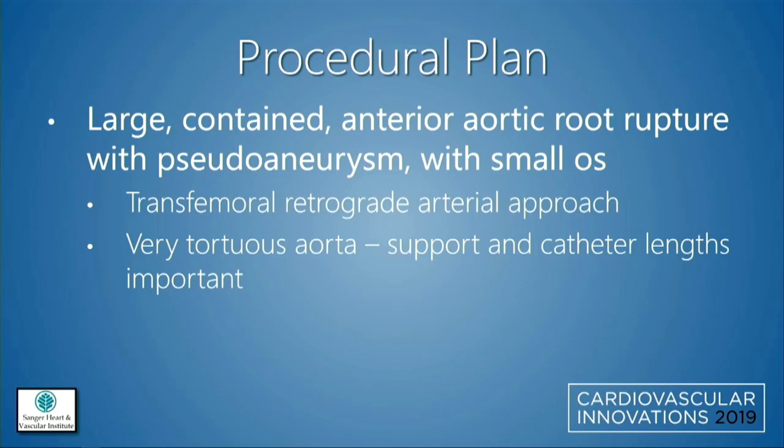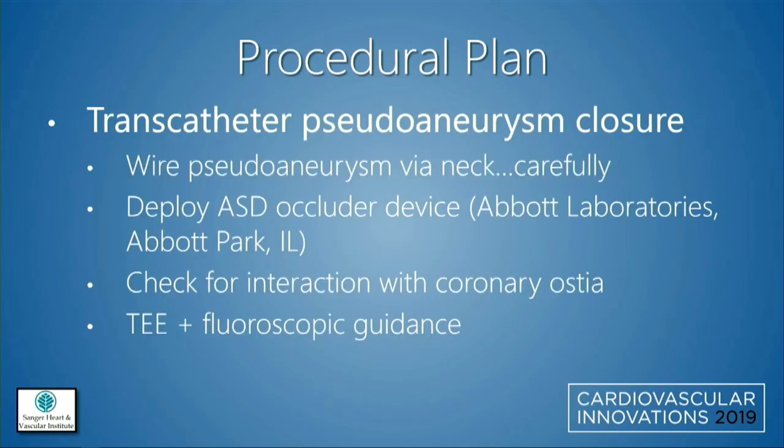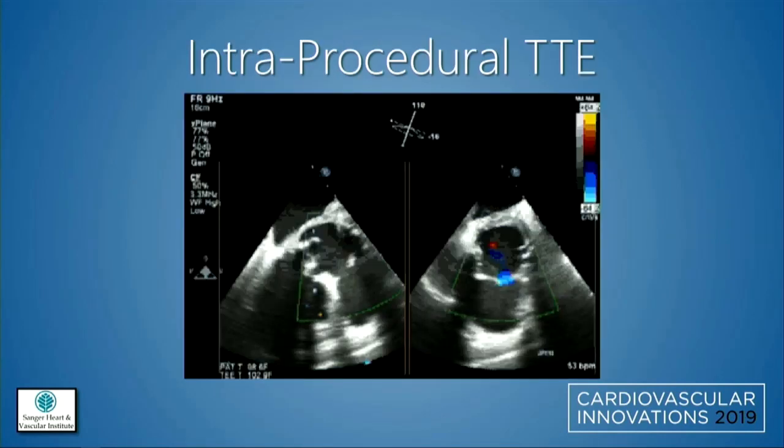The aorta was quite tortuous, so support and catheter lengths were going to be critical — we wanted to make sure we had all the necessary equipment available. The hope was to wire the pseudoaneurysm via the neck very carefully, with concern for rupture, and deploy an ASD occluder device, ensuring it didn't interact with any coronary ostia — all performed under close TEE guidance.